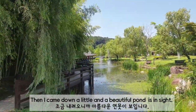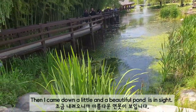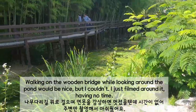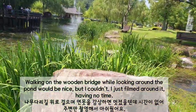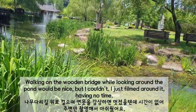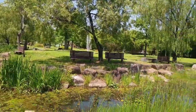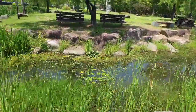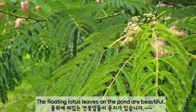Then I came down a little further and a beautiful pond came into sight. Walking on the wooden bridge while looking around the pond would have been nice, but I couldn't — I just walked around it having no time. The floating lotus leaves on the pond are beautiful.